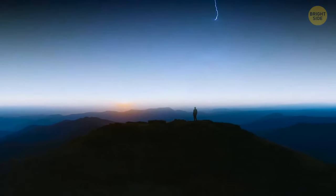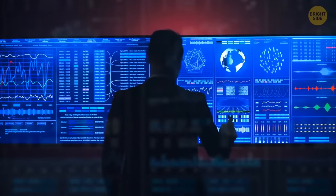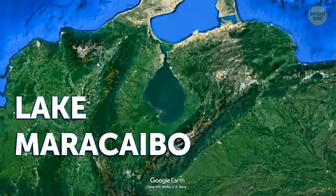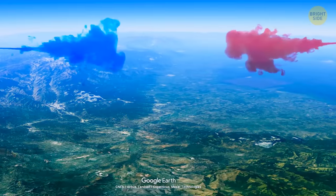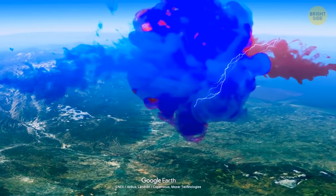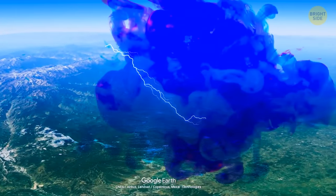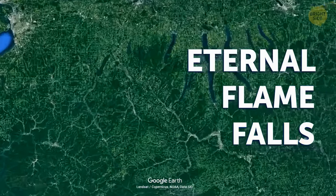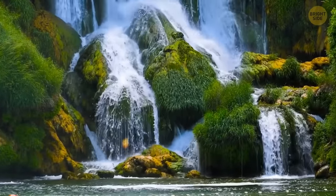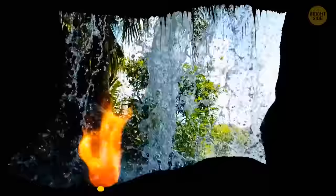The most lightning-stricken area in the world, according to NASA data, is Lake Maracaibo in Venezuela. Out of all the days in a year, 300 feature thunderstorms here — because where cool mountain air meets the warm moist breeze, it generates electricity over the lake. The Eternal Flame Falls are located in upstate New York near the Canadian border — a tiny waterfall with a big secret: a spark about 8 inches tall.